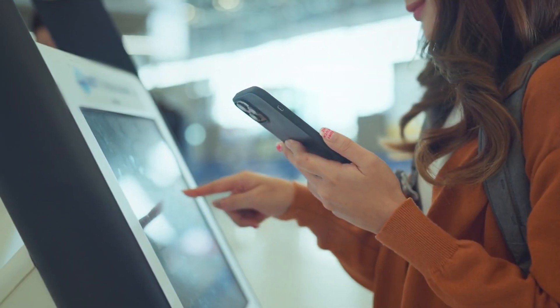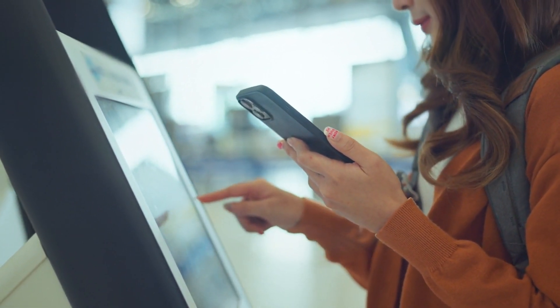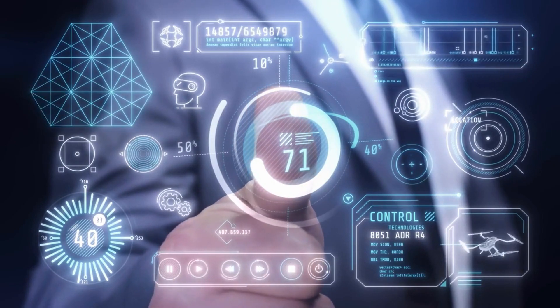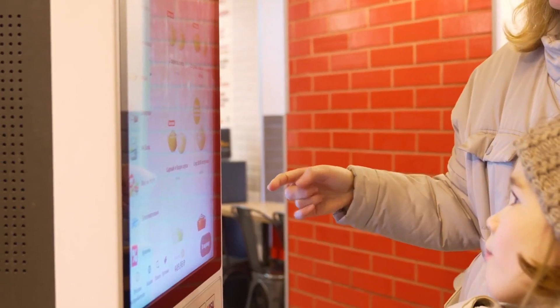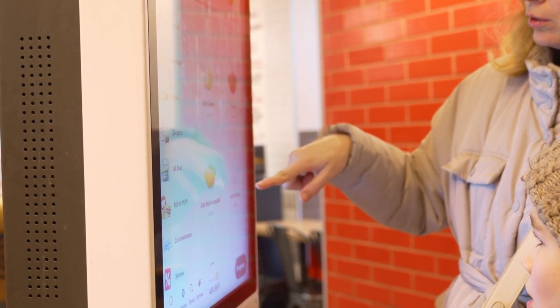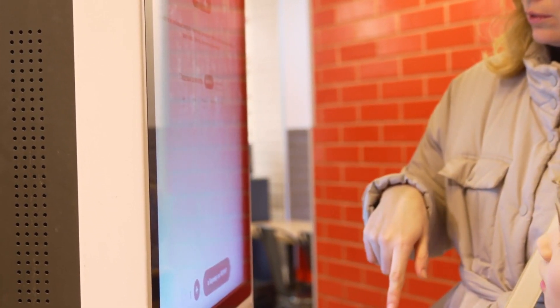One of the key advantages of outdoor information kiosks is the ability to create interactive experiences for the audience. By incorporating interactive features such as touchscreens, motion sensors, and augmented reality, businesses can engage viewers in a more meaningful and memorable way. For instance, a digital signage display in a shopping mall can feature a touchscreen that allows viewers to browse product catalogs, check stock availability, and make purchases directly from the display.